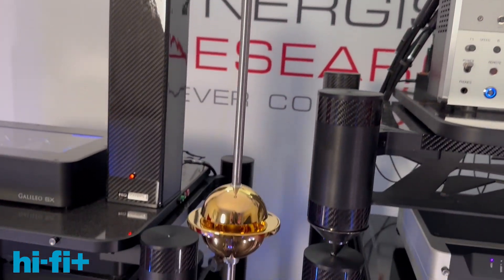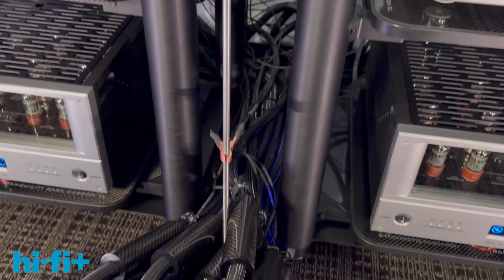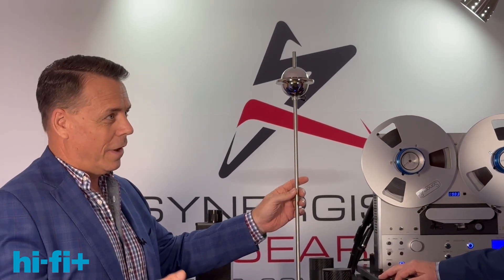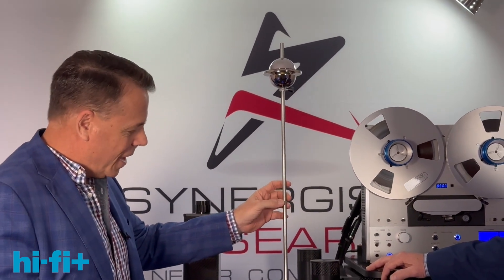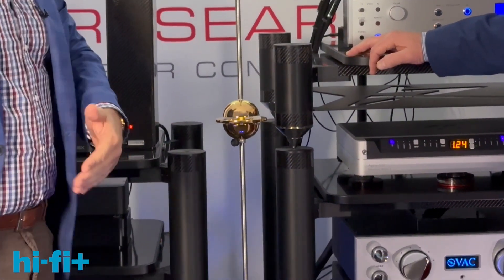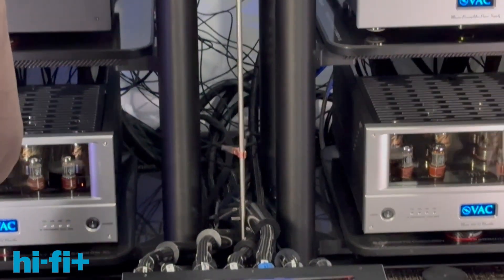The Vibratron is an acoustic resonator. It's related to my original acoustic art system, which came out almost 20 years ago. And the reason they're asking about it is I'm demonstrating it. I play a track with it in place, I take it out of the room, I play it again. People literally can't believe what they're hearing. So they come and talk to you about it.